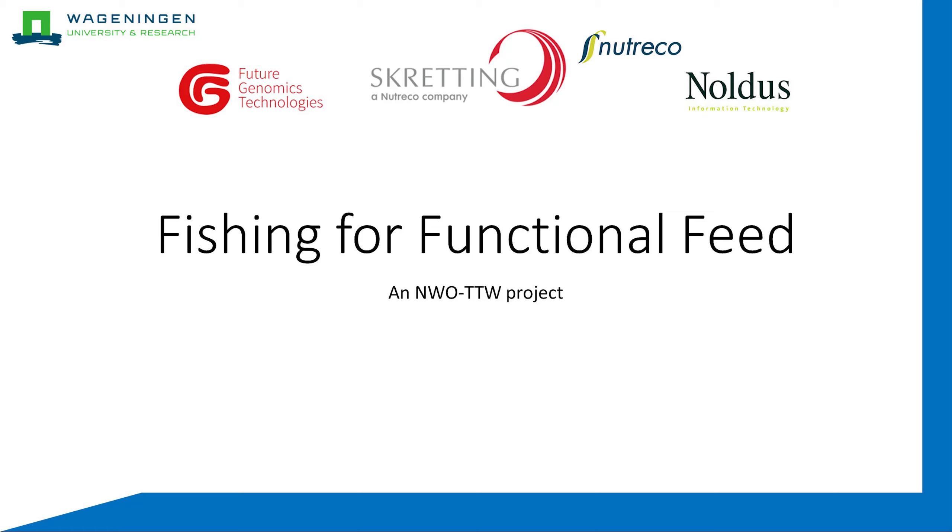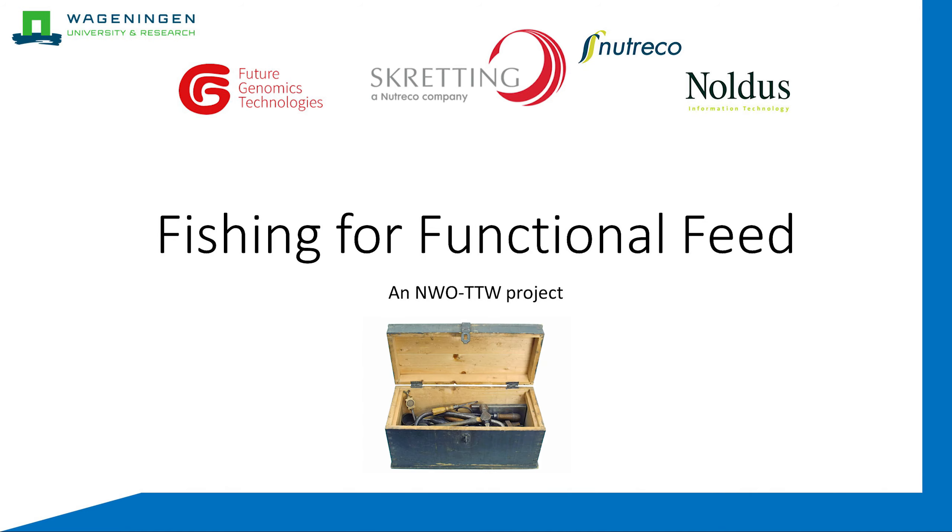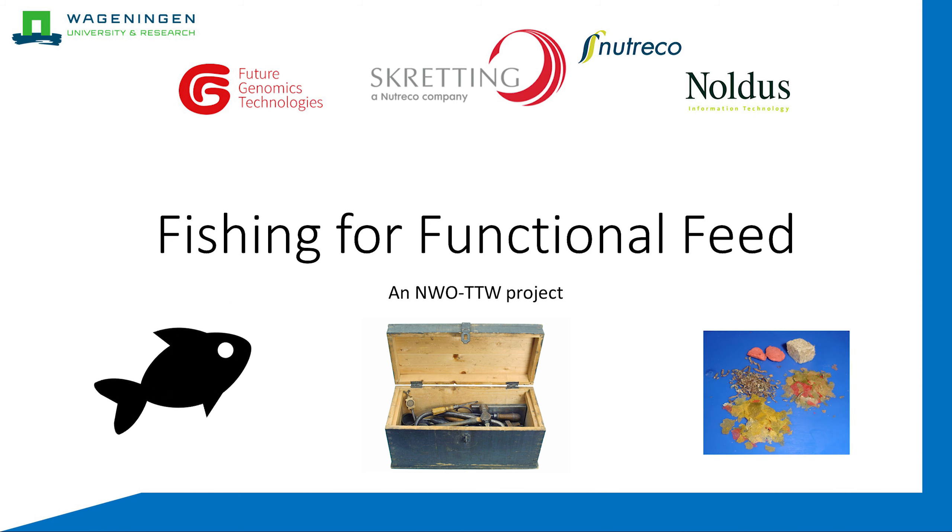Hello everyone, and welcome to this video on the NWO TTW project, Fishing for Functional Feed, which focuses on creating a toolbox to investigate novel fish feed. For this project, Wageningen University is working together with Skretting ARC, NORDUS, and Future Genomics.